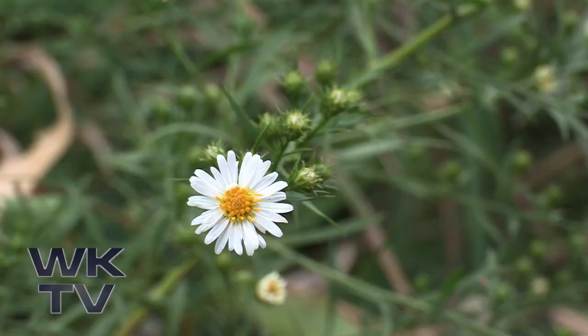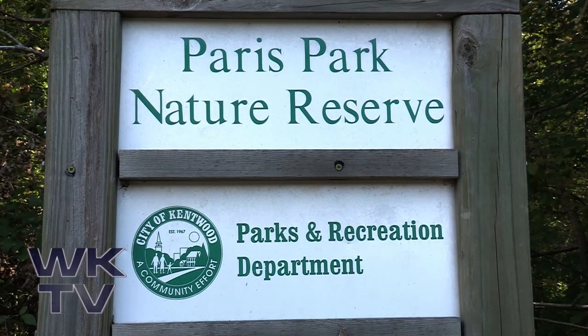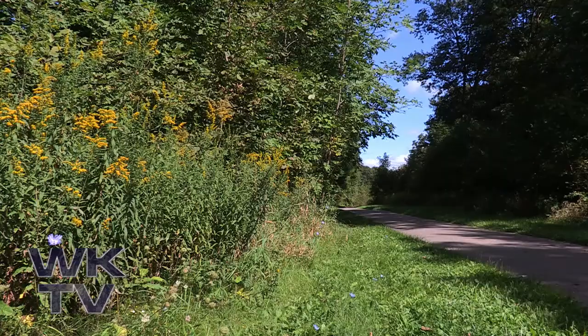Step out of the city and into a natural wonderland on the trails at Paris Park Nature Reserve, one of your Kentwood parks.